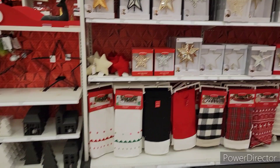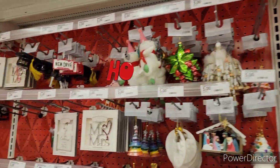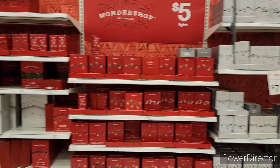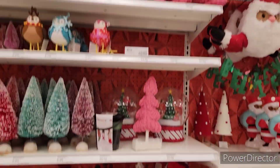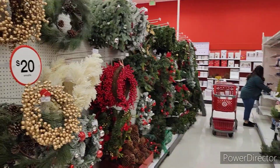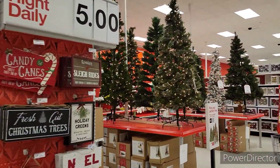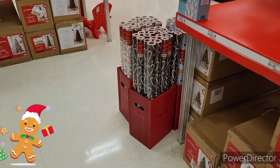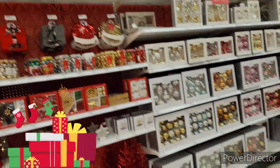We're at Target now, and oh my gosh, they have all their Christmas stuff out! I thought we would go through quickly and show you guys what's going on. They have ornaments, super cute ornaments, Christmas lights, decorations, giant light bulb pillows — so cute! They have wreaths down here, some outside stuff, and they still have Halloween stuff right here. And look at all the Christmas trees — it's like a winter wonderland! We've got stockings, wrapping paper, a snow cone, an ice cream snowman, orange ornaments, and more.